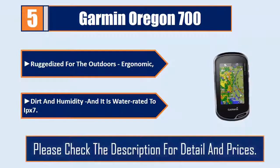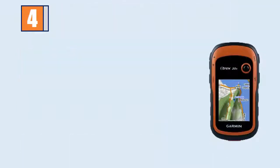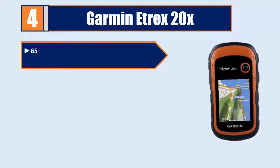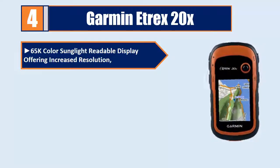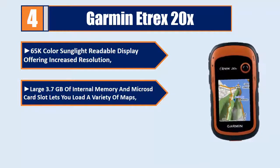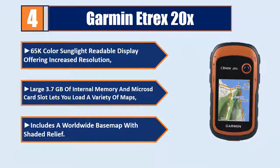Please check the description for details and prices. Number 4: Garmin Etrex 20X. Features a 65K color, somewhat readable display offering increased resolution. Large 3.7 GB of internal memory and a micro SD card slot lets you load a variety of maps, and includes a worldwide base map with shaded relief.